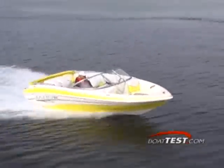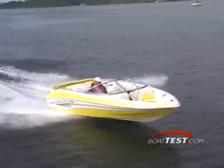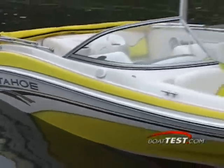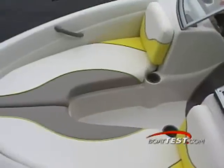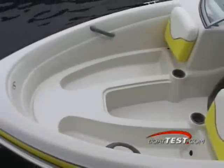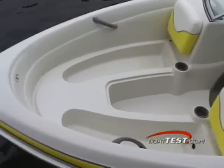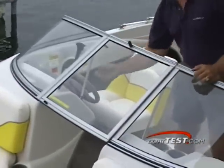The Q4 has an impressively long list of standard features, with only a few items left for the options list. Starting right up front, Tahoe separates the Q4 from the rest of her competitors. Her bow features dual lounger seats with grab rails and removable seat bottoms, which cover storage that can also be used as coolers. A radius tempered windshield separates the bow from the cockpit.